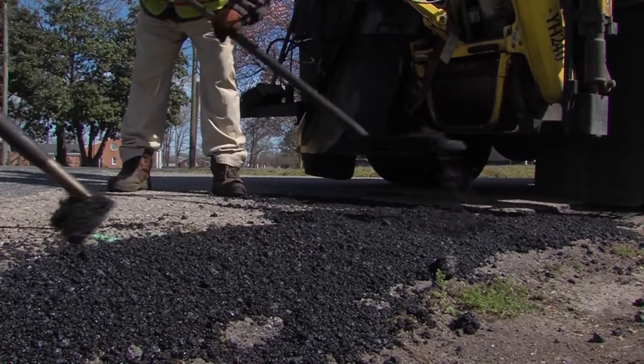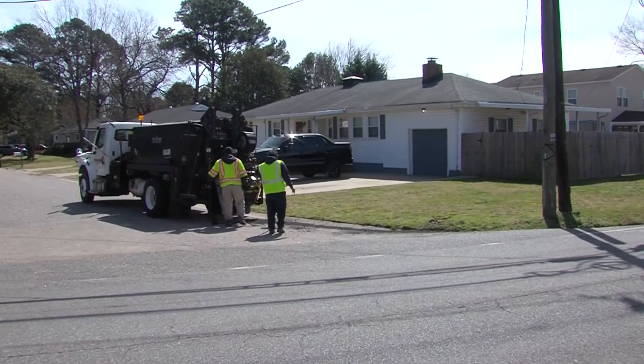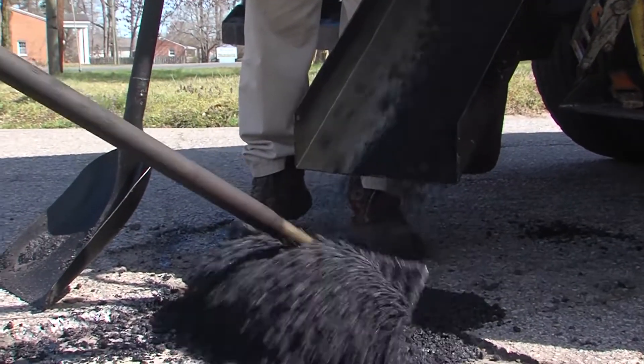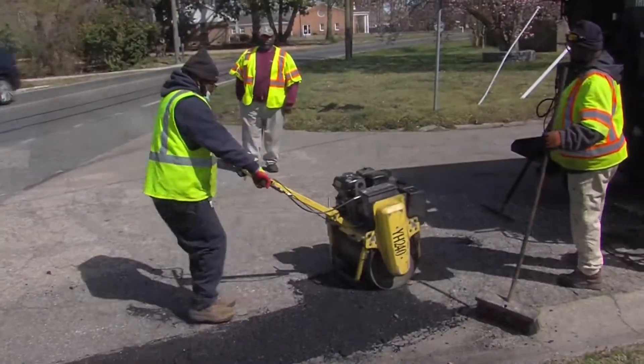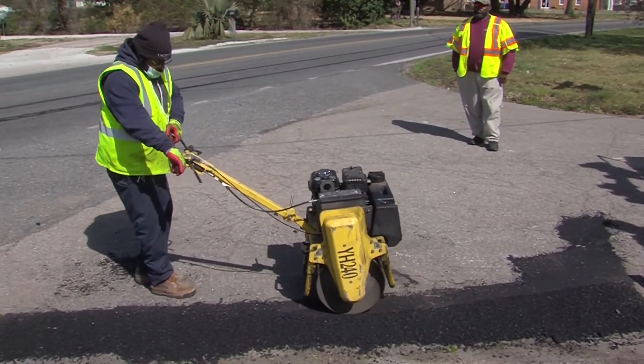What they're doing is using that van and trailer with weight on it to travel across the roadway and determine how much that roadway surface depresses underneath the vehicle. What that allows them to determine is how much displacement is happening, which gives them an idea of the condition of the sub base of the roadway.